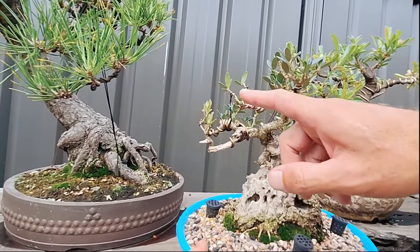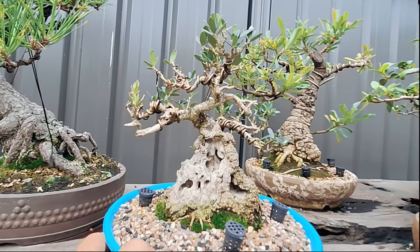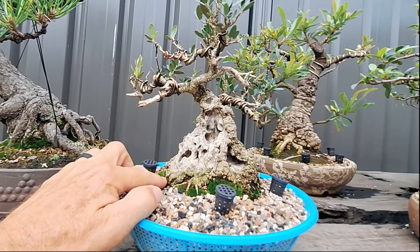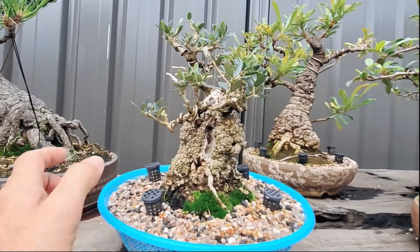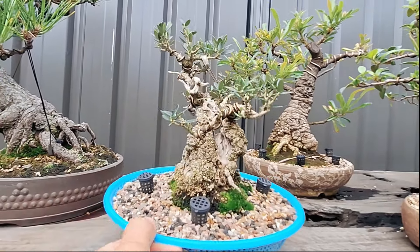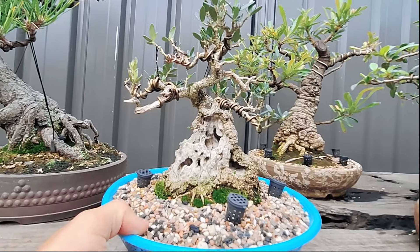Hopefully some new growth can replace anything that dies back. There are lots of little bud spuds on the trunk, even down low, which means it's still going. Ryan loves the ugly trees — the character in them.